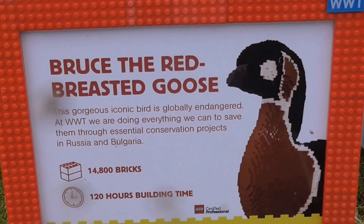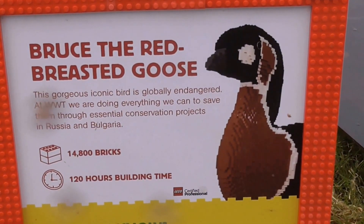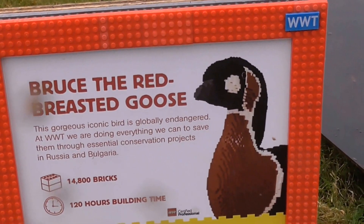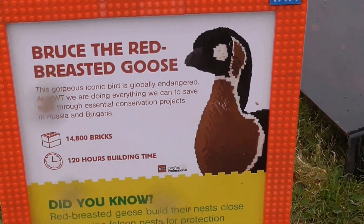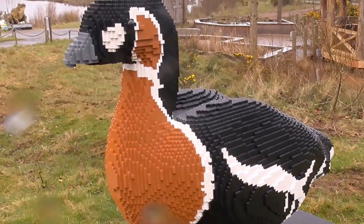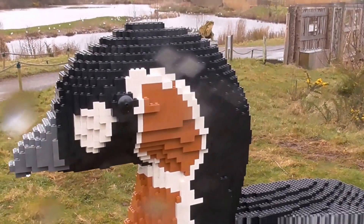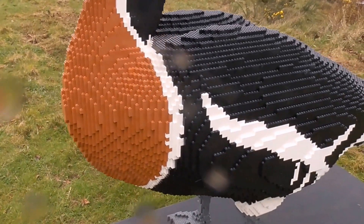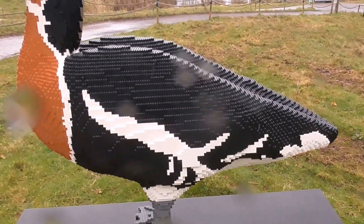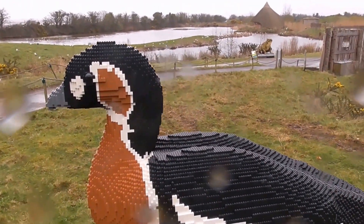Bruce, the red-breasted goose — come from Russia and Bulgaria. And here he is. I remember coming to Castle S.B. and seeing one of these red-breasted geese for the first time, and I just could not believe it.